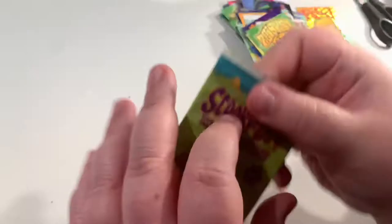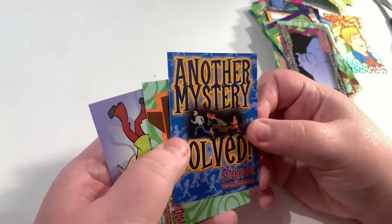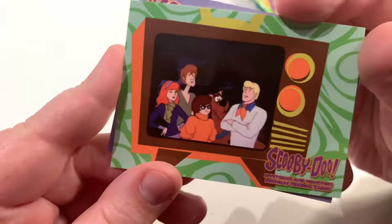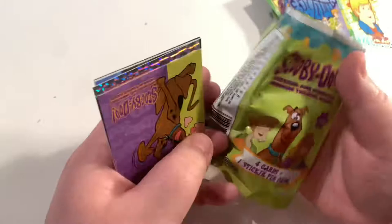We got a holo card guys! Let us know what you think — if you've got this set yourself, let us know which holos you like. We will be unboxing some more of these. Here we've got a Scooby card — another mystery solved trivia: 'Whose father gave money to start Mystery Inc.?' We're starting to get a few repeats now — I'm thinking we might be close to completing the collection. Oh, a little holo! With the first live action box, you were guaranteed the full set.